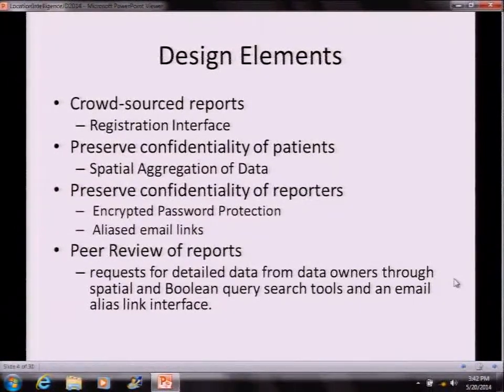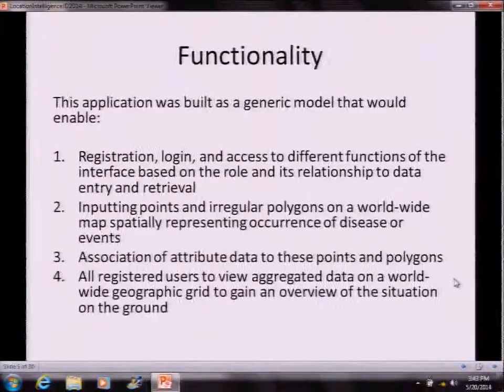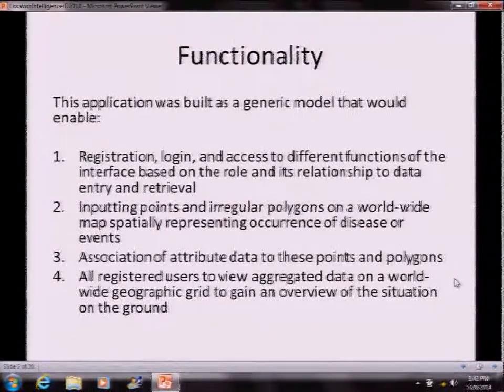There's a peer review of reports — a methodology similar to ProMed — where anybody can look at those reports and see whether they're substantiatable. Those are some of the design elements. It was built as a generic model: birth defects is only an excuse, but you can tweak it to include or make it work for other diseases.